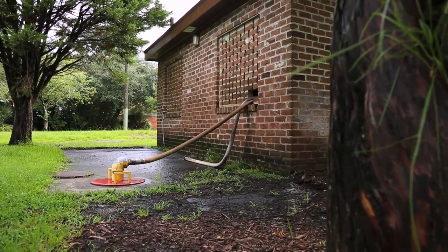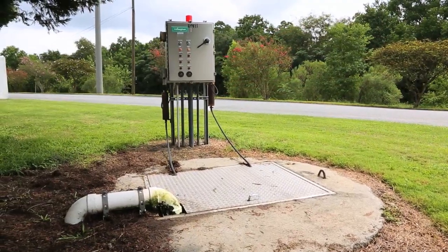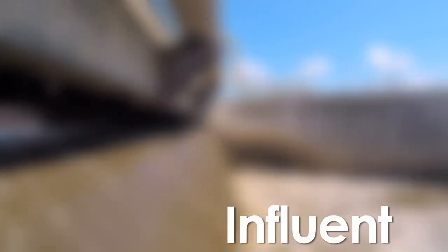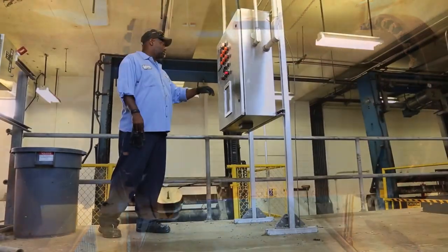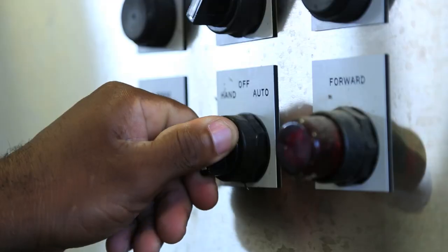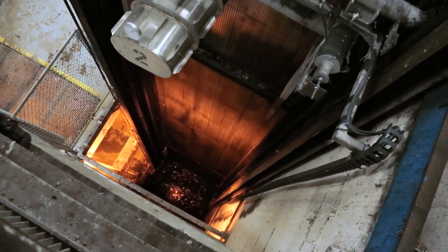From your home, anything that is flushed will make its way here through a vast system of gravity pipes and lift stations. Wastewater coming into the plant from your home enters the facility and passes through bar screens. Wastewater is about 98% water and 2% human waste, dirt, sand, food waste, fats, oils and debris.